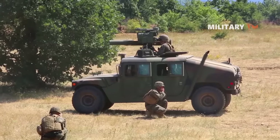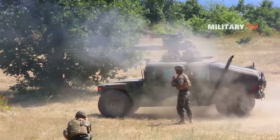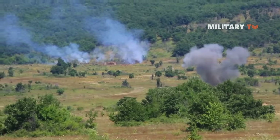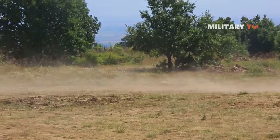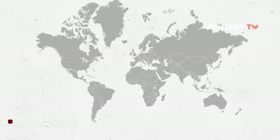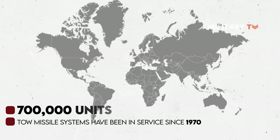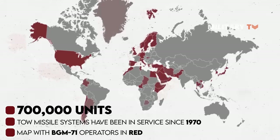It is critical and has complementing capability in layered ground force defense, delivering dependable and precise anti-armor attack in highly disputed areas. The TOW missile systems have been in service since 1970, with over 700,000 units supplied by Raytheon Missiles and Defense to the U.S. and allied armed forces to date.